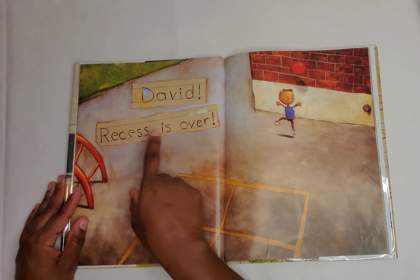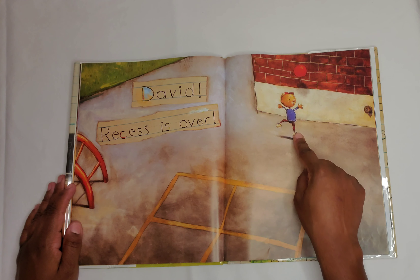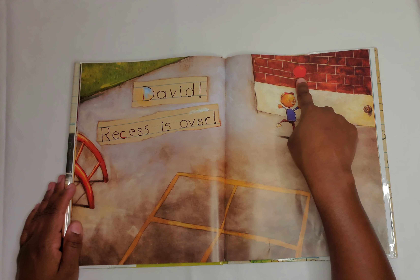David, recess is over. This is the playground at the school and there's no one out there except David and a red ball.